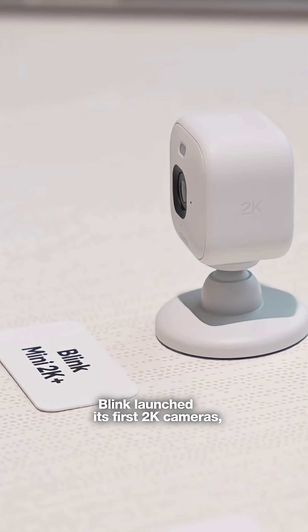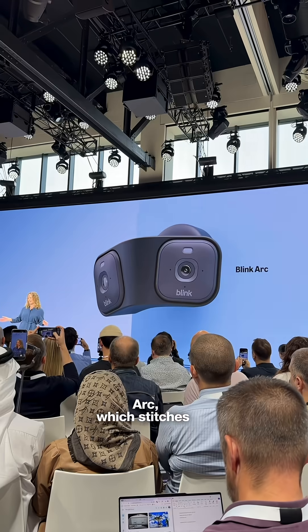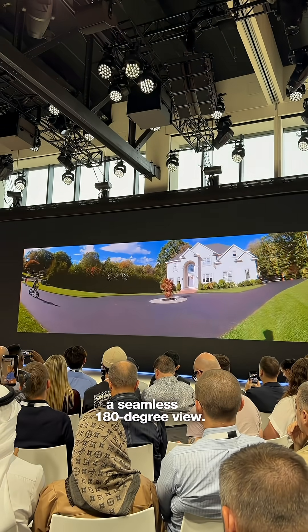Blink launched its first 2K cameras, including Blink Arc, which stitches two cameras into a seamless 180-degree view.